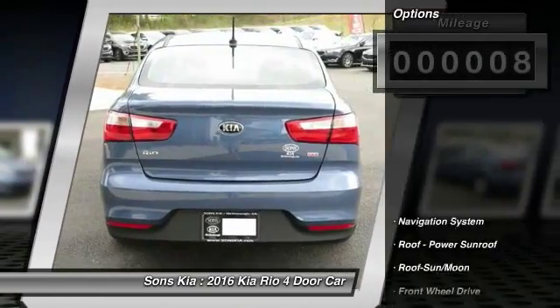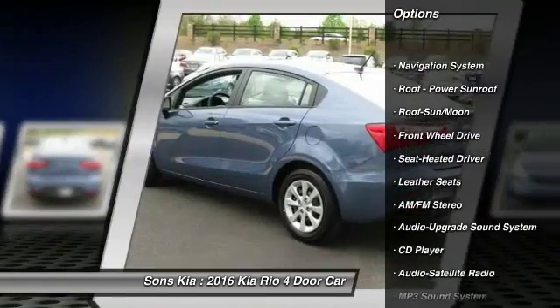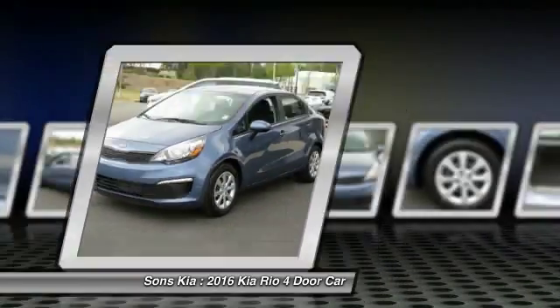Here are some of this vehicle's great options: anti-lock braking system, traction control, navigation system, Bluetooth wireless data link for hands-free phone, moonroof, air conditioning.